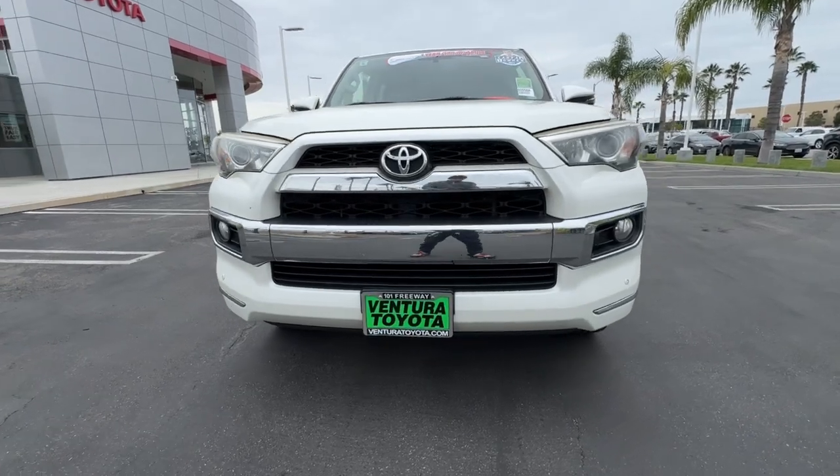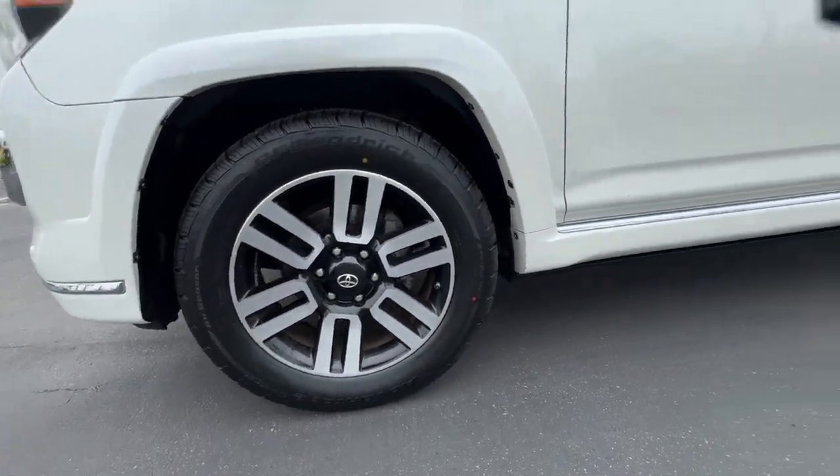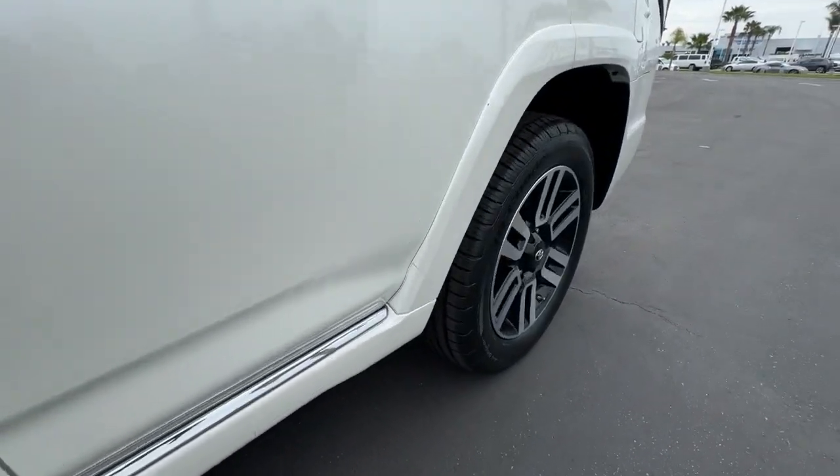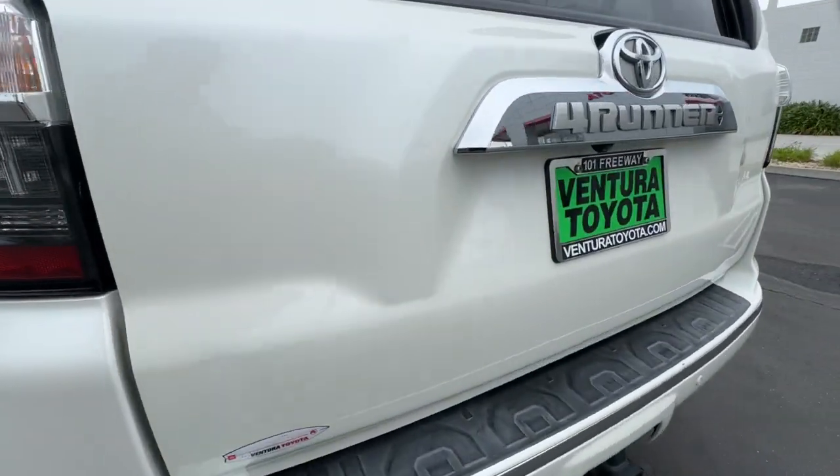Can you hear the trail calling? Rugged trail machine meets reliable family hauler in this capable 4Runner. See for yourself when you take it out for a test drive. Our professional staff looks forward to giving you excellent service.